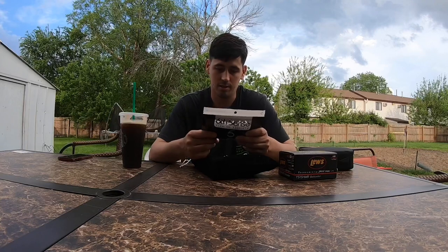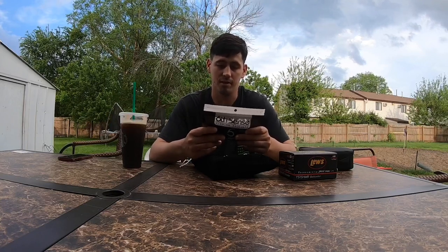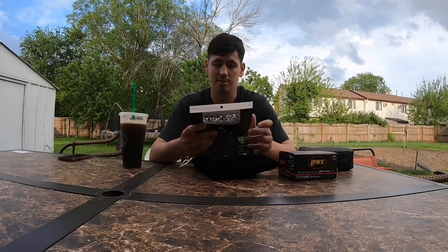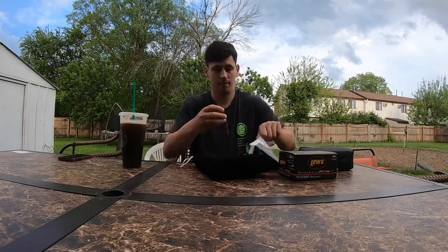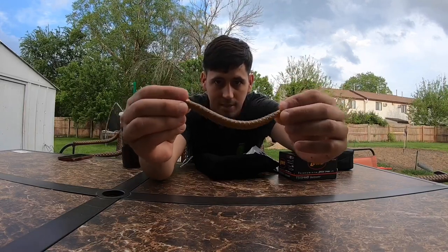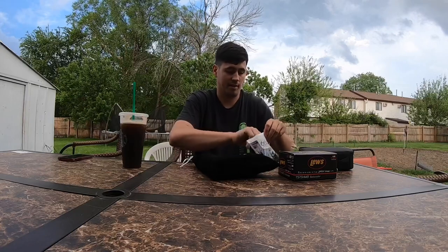The first one is the Clout 5.4 Stub version of the Senko. It's 5.4 inches, you get 10 of them and it's in gill dust. I'm going to take one out so you guys can see it. I mean, that's going to catch fish.